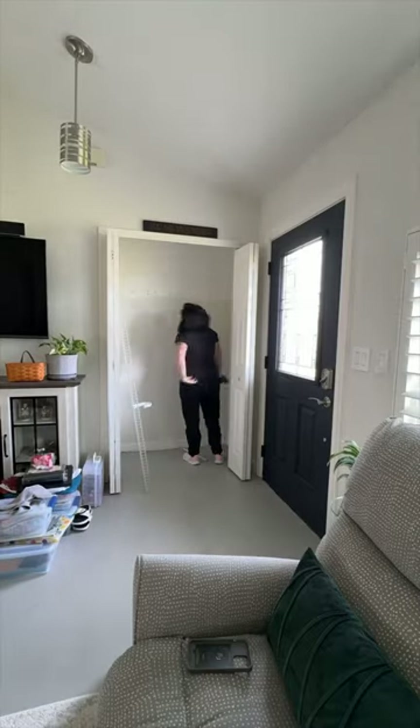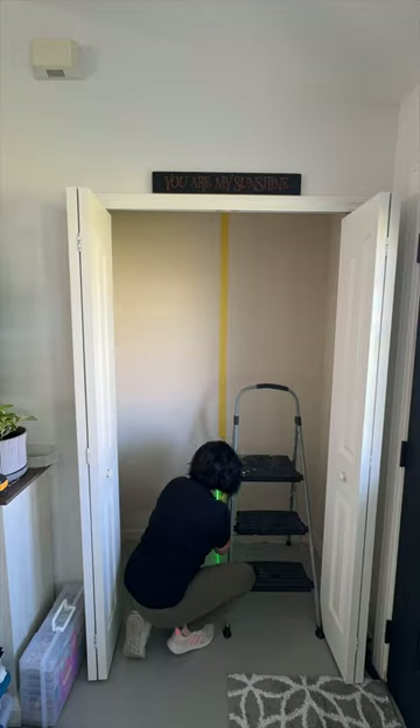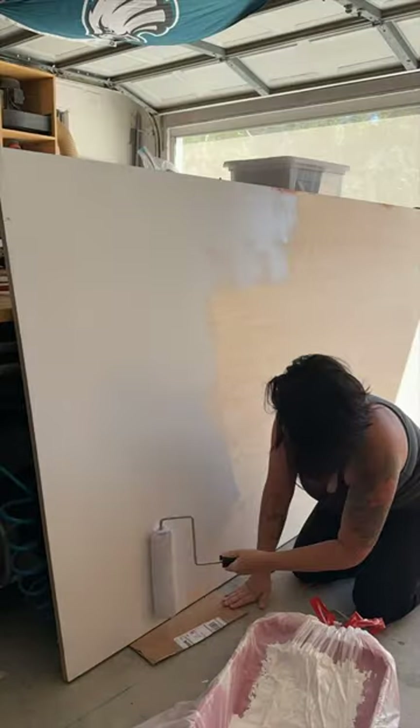Building out a custom closet might seem a bit intimidating, but when you live in a smaller home, you've got to make those closets work for you. So, we completely redid my parents' coat closet and added a little fun with some pops of pink and green.